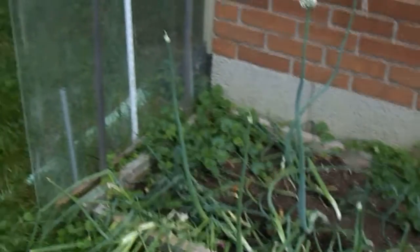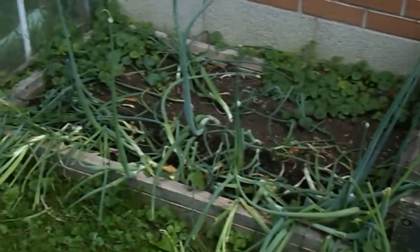And that's my onions. They get so much wind — they just fell apart.